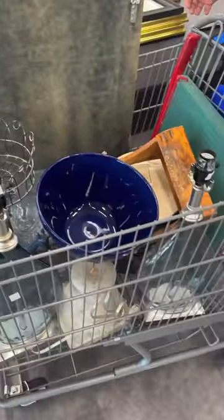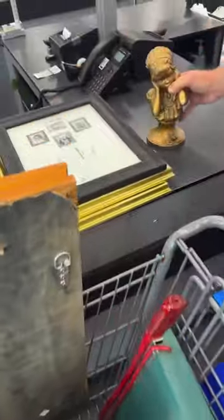All right, so we're already starting to unload here, but here is Zeb's cart. Don't forget my frames and my bust — lots of frames.